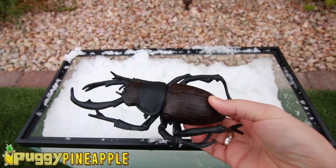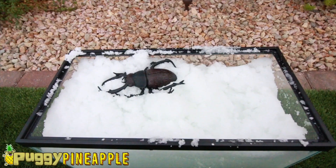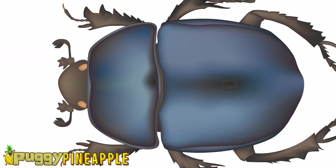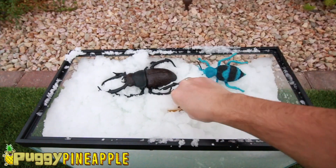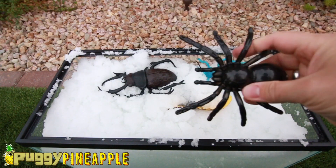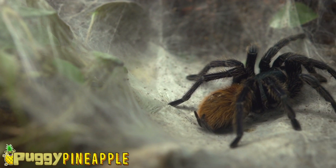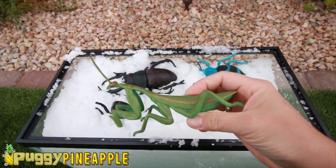Stag Beetle. Blue Beetle. A Yellow Butterfly. Tarantula. Praying Mantis.